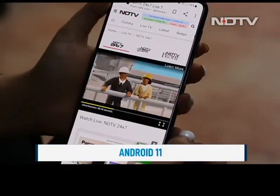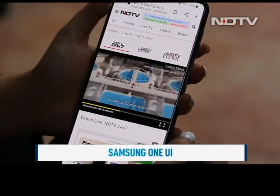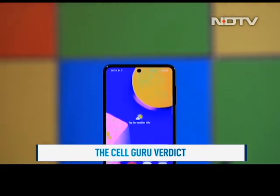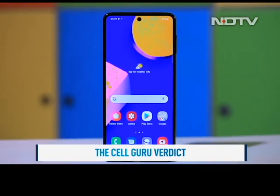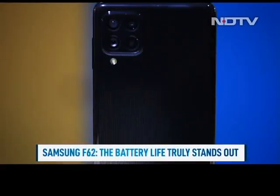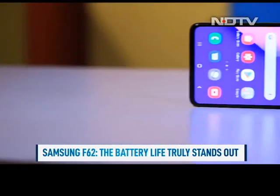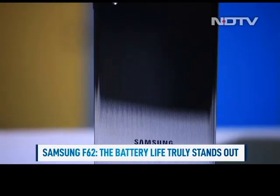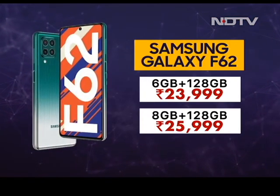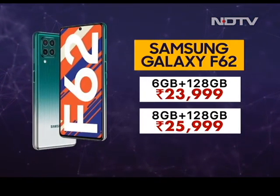The phone runs on Android 11 with Samsung's One UI on top. The CellGuru verdict: overall, the Samsung F62 will appeal to a very specific user. The cameras and performance are satisfactory, but it is the battery life that truly stands out. Add to that Samsung's commitment to long-term updates, and you've got a phone that serves a specific category of buyers. The phone is priced starting at Rs 23,999 for the base 6GB RAM and 128GB variant, and goes up to Rs 25,999 for the 8GB RAM and 128GB version.